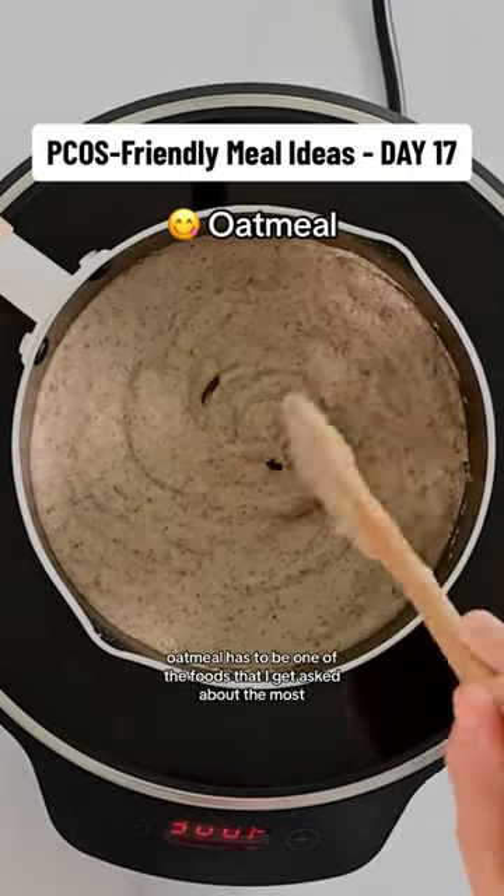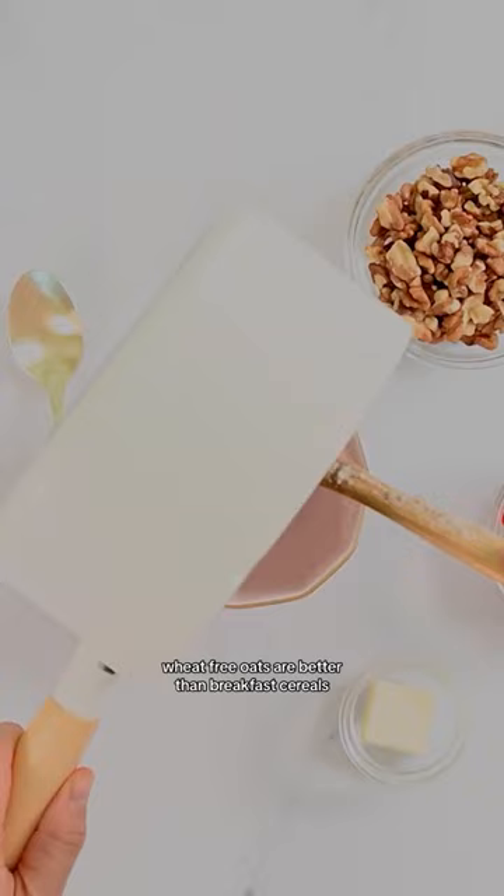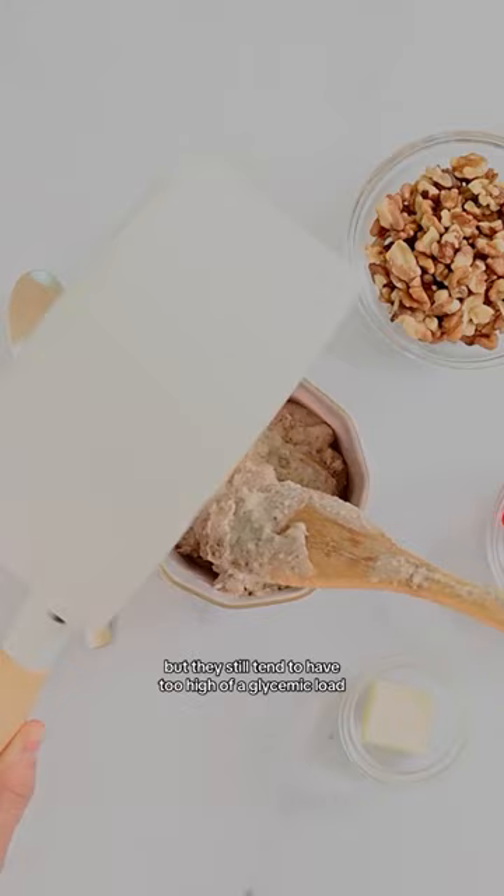Oatmeal has to be one of the foods that I get asked about the most. Wheat-free oats are better than breakfast cereals, but they still tend to have too high of a glycemic load for women with PCOS that are trying to lose weight and reverse insulin resistance.